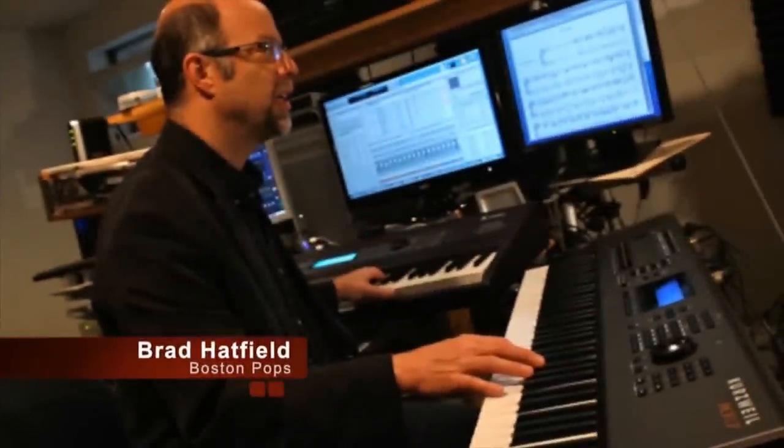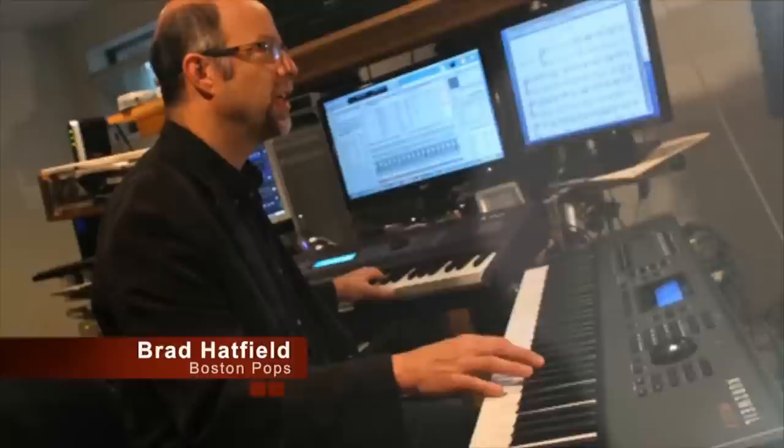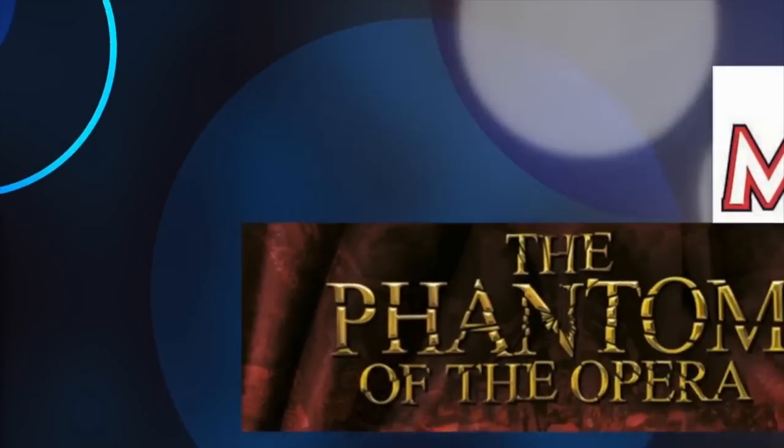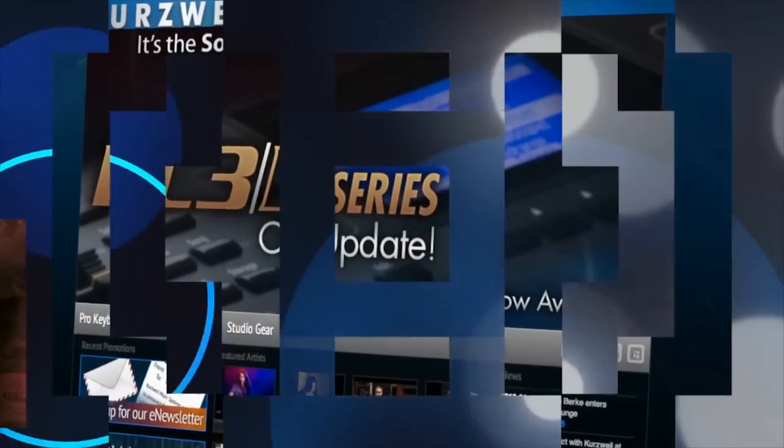Or go see the Boston Pops, or Broadway shows like just about every currently running Andrew Lloyd Webber production, as well as blockbusters like Les Mis, Miss Saigon, and Mary Poppins — all of whom rely exclusively on the PC3K.